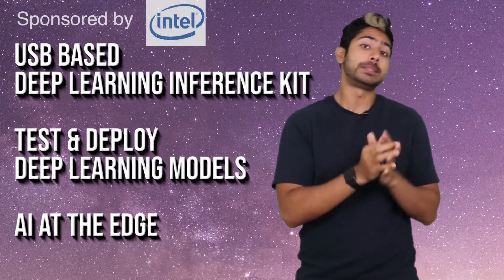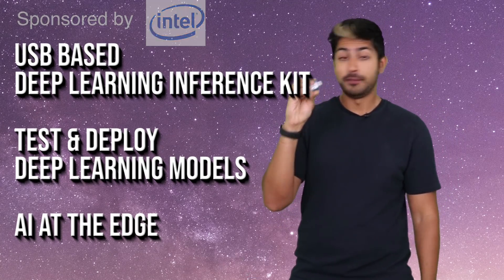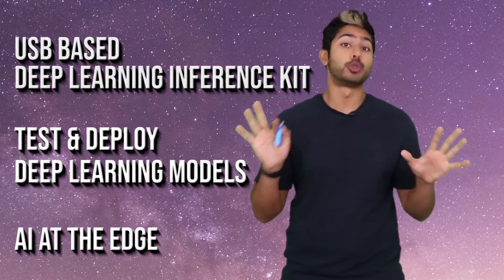It's the world's first USB-based deep learning inference kit. It's tiny, fanless, and you can use it to learn AI programming on a huge range of host devices. I've been having a lot of fun with it, and we'll go through a demo of performing computer vision by deploying a deep neural network to it.